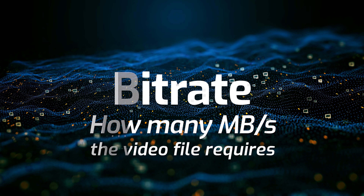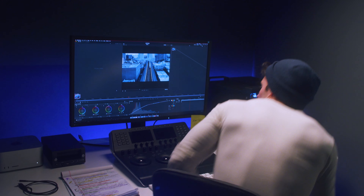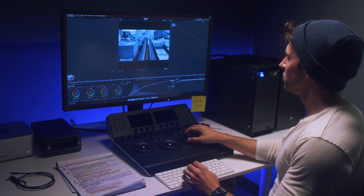So why does this matter? Video codecs have all sorts of different bit rates, which in an enormously simplified explanation is basically how many megabytes per second the video file requires. It refers to the amount of data moving and how quickly it can move. This is essential information when you're planning a post-production session.